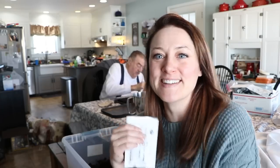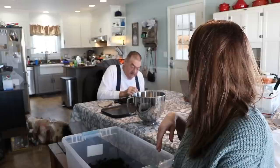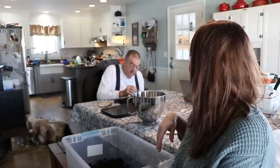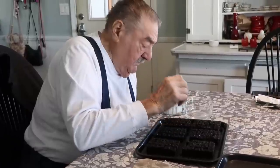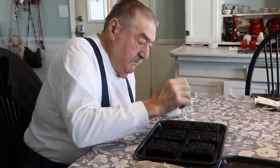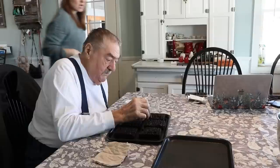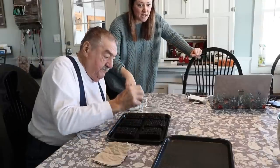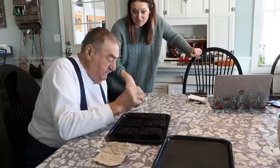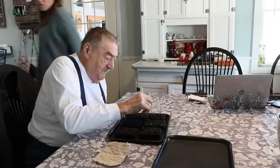Grandpa's using that toothpick method beautifully, a little slow but he's got it. He wants to use the toothpick for traditional purposes. While he finishes the feverfew, Nicole runs downstairs to get the stock for potting up - it's going to make a bit of a mess, but that's what vacuums are for.